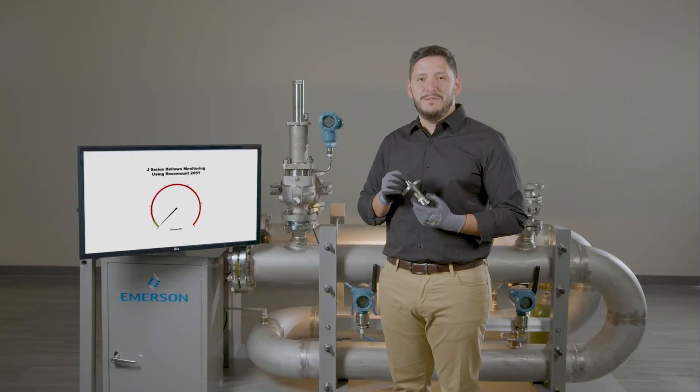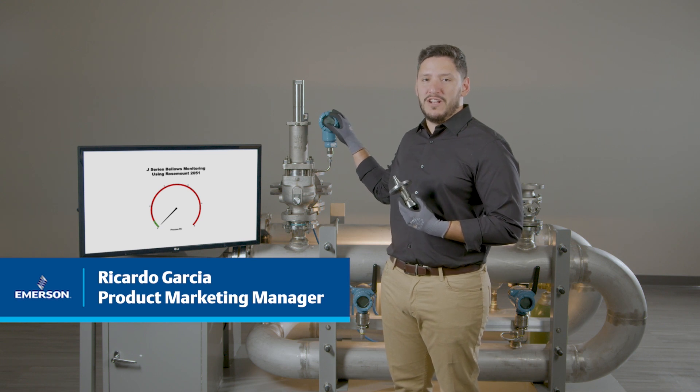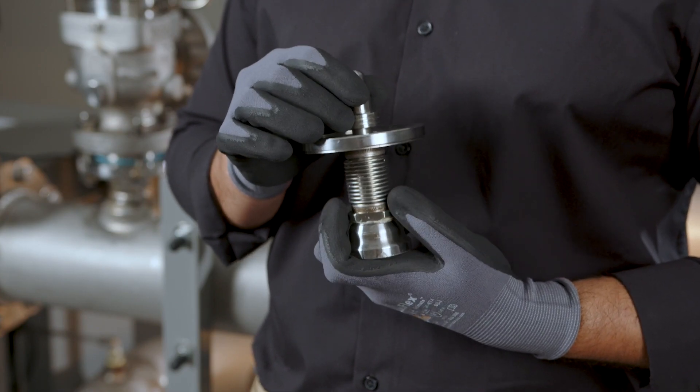Hi, my name is Ricardo Garcia with Emerson and today I'll be demonstrating the bellows monitoring technology for the Crosby J-Series valve. As part of our monitoring solution, we've included a backup piston and an adapter mounted to the disc holder.